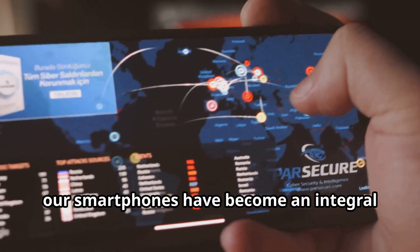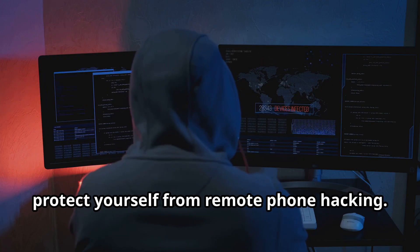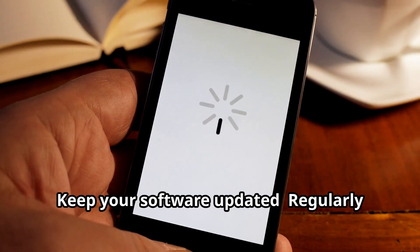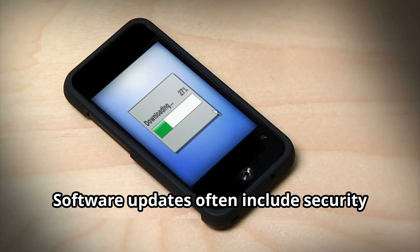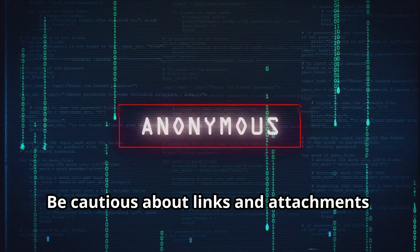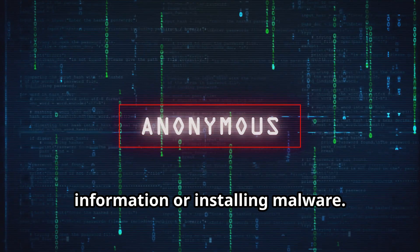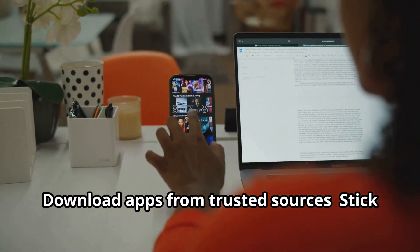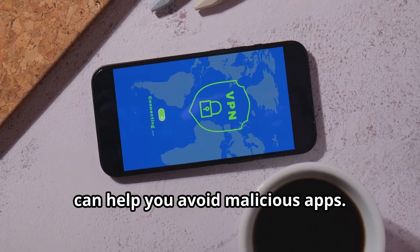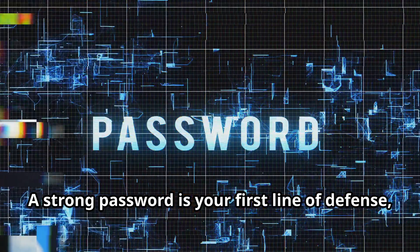In today's digital age, our smartphones have become an integral part of our lives, making it essential to safeguard them from potential threats. There are practical steps you can take to protect yourself from remote phone hacking. Keep your software updated — regularly update your phone's operating system and apps to patch vulnerabilities, as software updates often include security enhancements that protect your device from the latest threats. Be cautious about links and attachments, avoiding clicking on links or opening attachments from unknown senders, as cybercriminals often use phishing emails to trick you. Download apps from trusted sources, stick to official app stores, read reviews, and check permissions to avoid malicious apps. Use strong passwords and enable two-factor authentication for an extra layer of security.